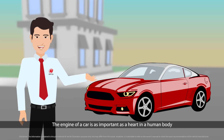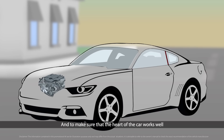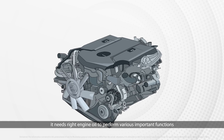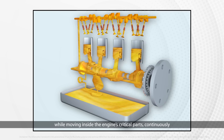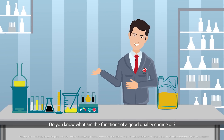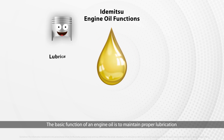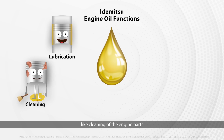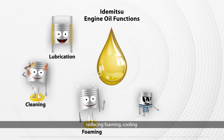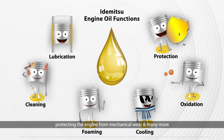The engine of a car is as important as a heart in a human body, and to make sure that the heart of the car works well, it needs the right engine oil to perform various important functions while moving inside the engine's critical parts continuously. The basic function of an engine oil is to maintain proper lubrication in the car's engine, but it also needs to perform many other diverse functions like cleaning of the engine parts, reducing foaming, cooling, minimizing oxidation, and protecting the engine from mechanical wear, and many more.